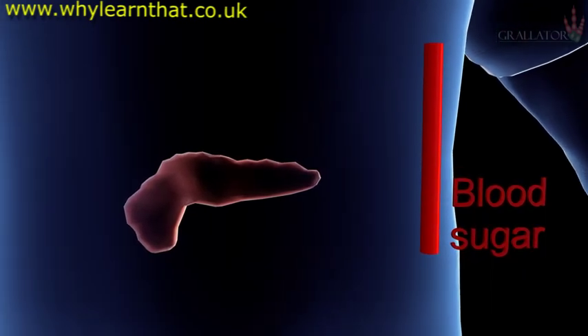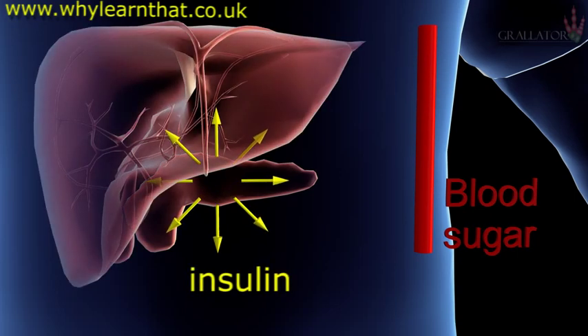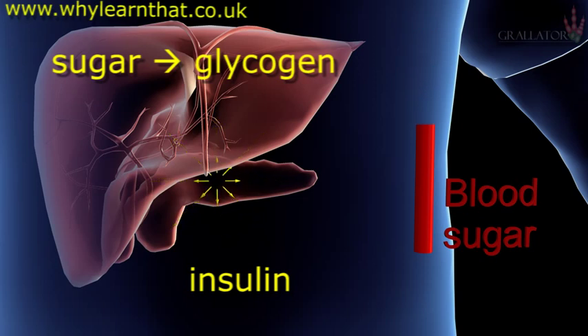High blood sugar causes the pancreas to release the hormone insulin into the blood. When this reaches the liver, it signals the liver to convert sugar into glycogen for storage. This reduces the blood sugar levels, which reduces the stimulus to the pancreas to produce insulin, and insulin levels fall. This slows down conversion in the liver and eventually stops it altogether when optimal levels have been achieved.